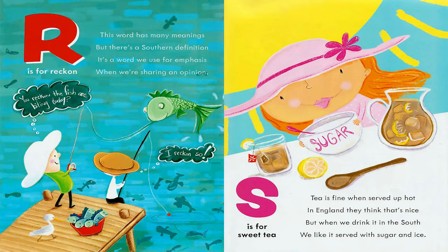R is for Reckon. This word has many meanings, but there's a southern definition. It's a word we use for emphasis when we're sharing an opinion. You reckon the fish are biting today? I reckon so. S is for Sweet Tea. Tea is fine when served up hot — in England, they think that's nice. But when we drink it in the south, we like it served with sugar and ice.